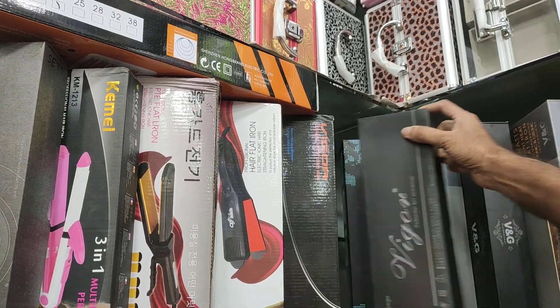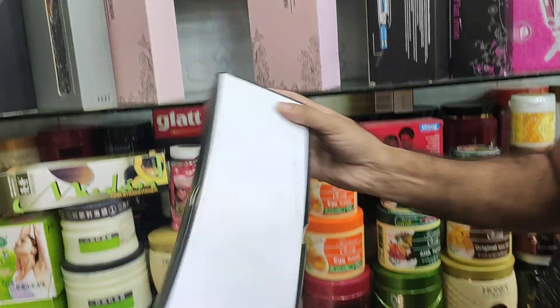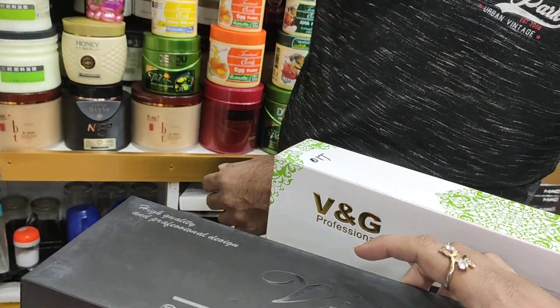What price do you see? It doesn't really cost you that much, but if it does cost you — it's $300. So it's a big price.